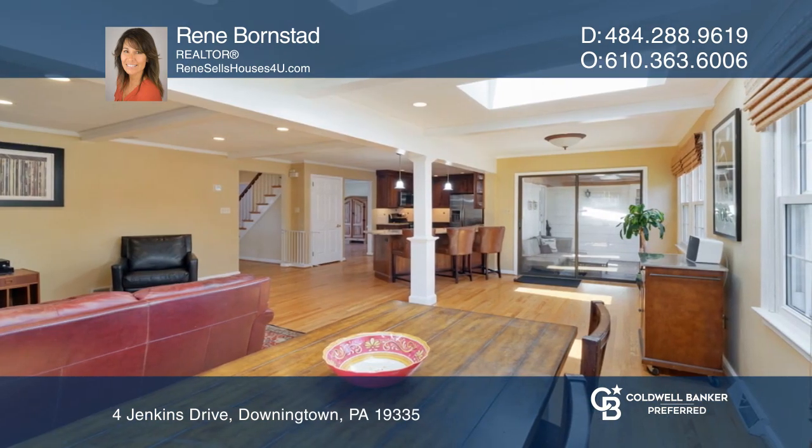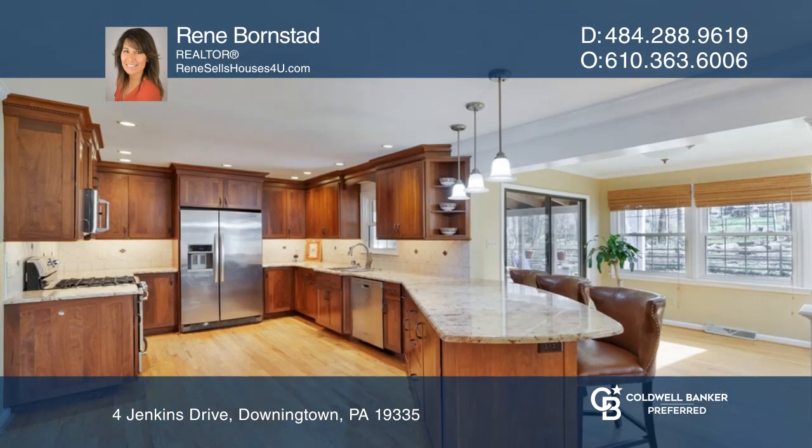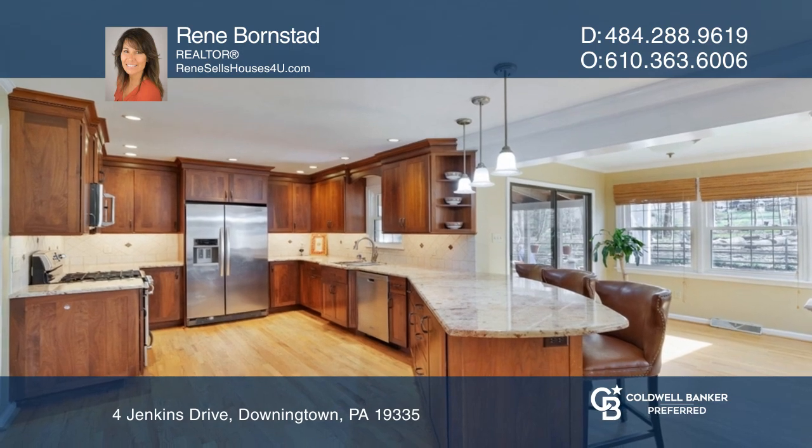The kitchen has been updated with walnut soft-close cabinets, granite countertops, and stainless steel appliances.